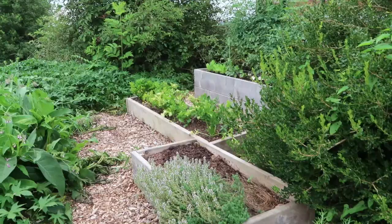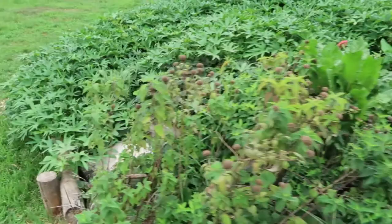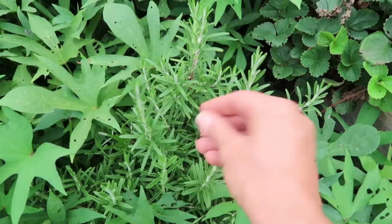I am cautiously optimistic about these rosemary plants. There's one right there and there's one over here hiding in the sweet potatoes that have taken over — you can see it peeking out. This is another rosemary; smells so good. I'm hopeful that they will survive the winter.